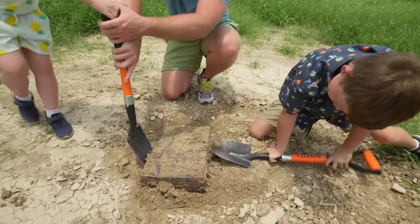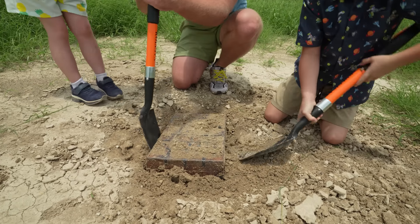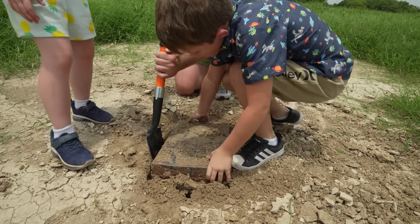There it goes! It's coming! Hudson, can you grab it with your hands? Holly, grab it! Help him out!